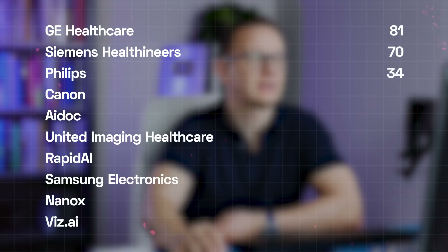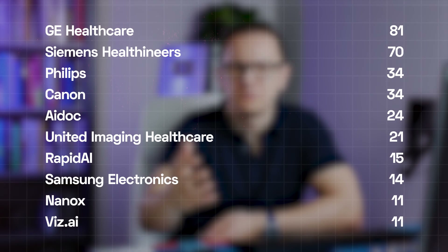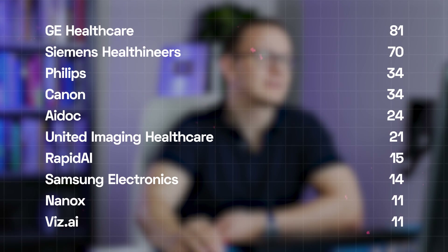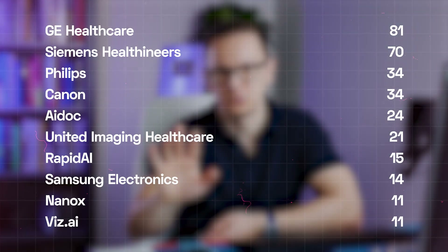Regarding which companies stand out that submitted these applications, we have two clear winners: GE Healthcare and Siemens Healthcare, standing out with 81 and 70 applications respectively. But you also find other companies with dozens of approved devices like Philips, Canon, ADOC, United Imaging Healthcare, Rapid AI, or Samsung Electronics — kudos to all these companies being able to get their devices approved by the FDA.